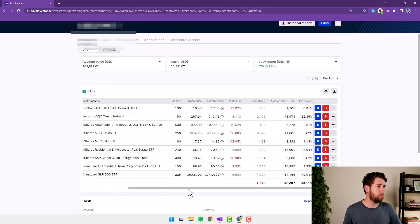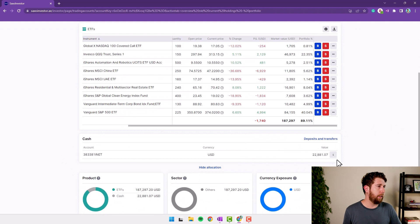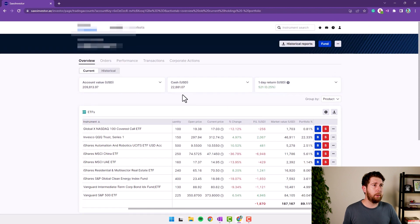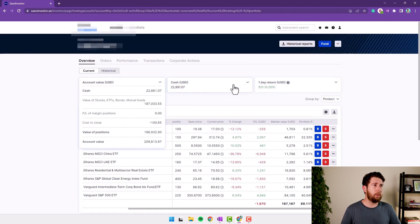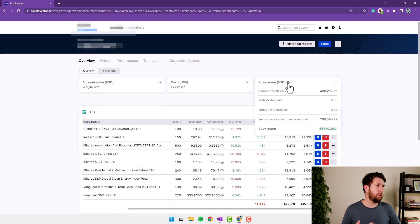My portfolio is quite small and unfortunately at the moment it's in negative territory, but that's another story. Going down, you can see the value of the cash — I have a little bit more than $22,000 sitting in the account. The allocation is all ETFs and 100% in USD. Going up a bit, we get more detail on the cash situation, ongoing transactions, and the daily return.